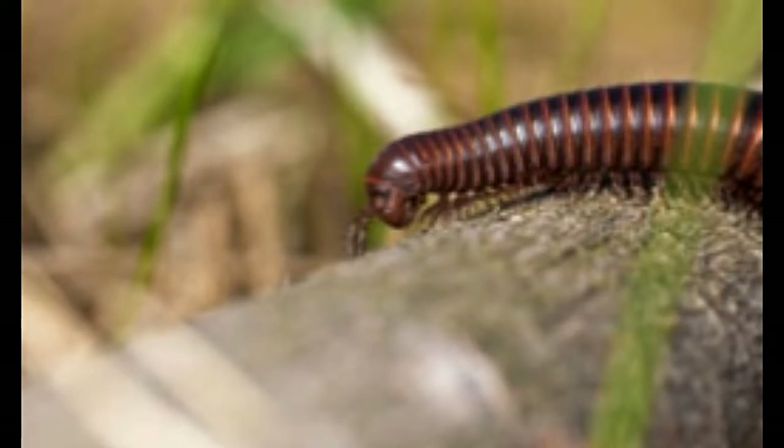Although the word millipede means thousand feet, these creatures have around a hundred feet. They have legs on nearly all the segments of the body, except the head. This article presents some interesting facts about millipedes.